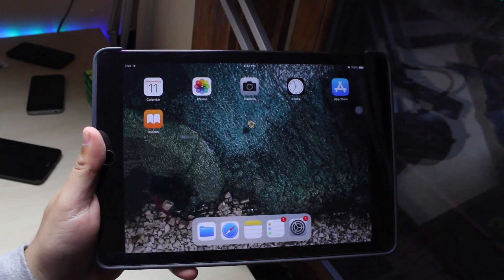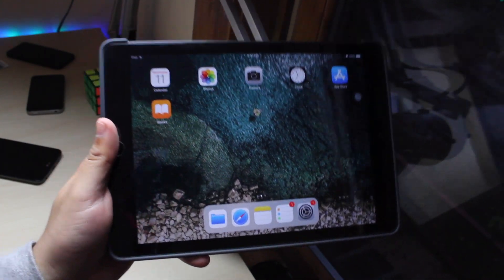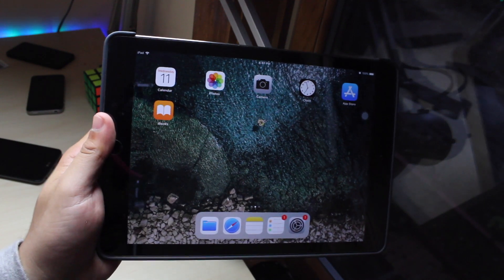Hey, what's up everybody? I installed iOS 11.0.3 on my iPad. We're gonna take a really quick look at it.